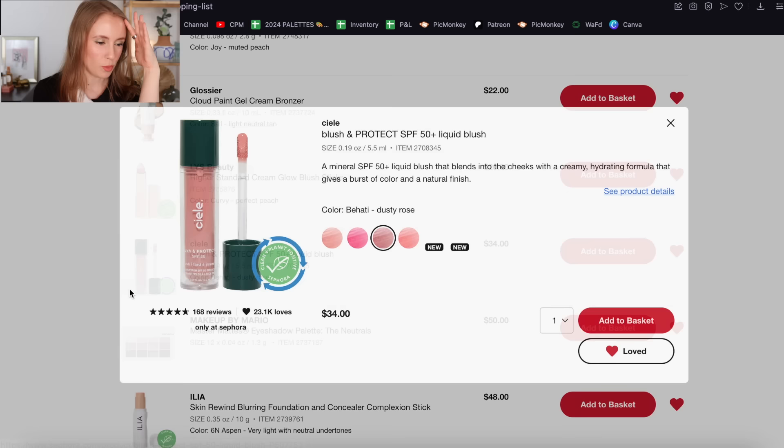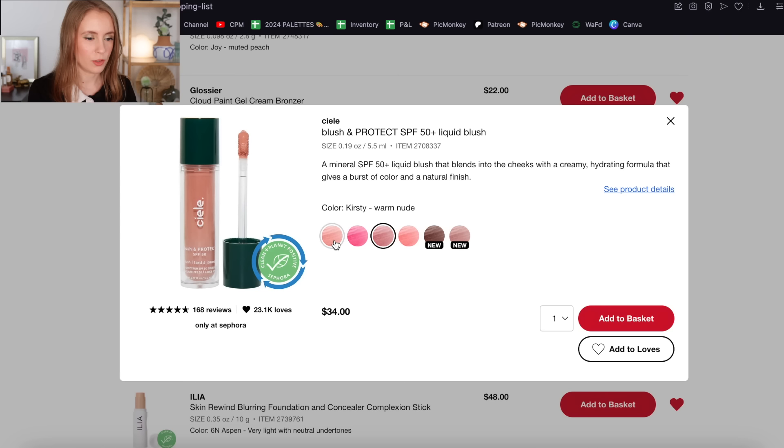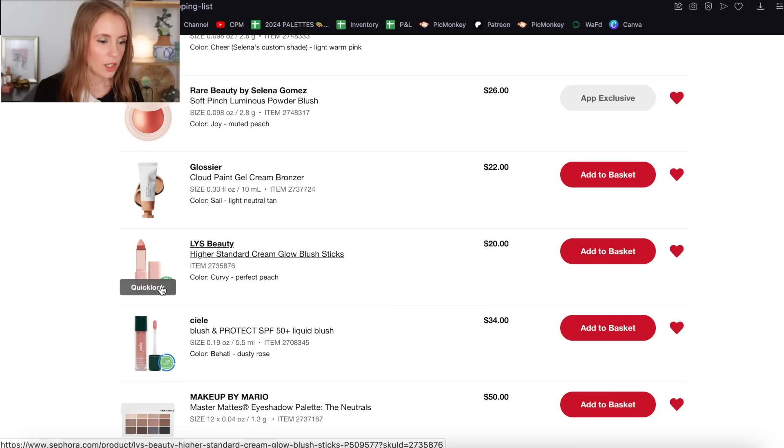I've been hearing about this brand a lot recently — Ciele — it's a brand that makes makeup products containing SPF. This is a liquid blush with SPF 50 in the formula, which I think is super cool. You can never have too much SPF, and any added SPF is always a bonus, especially on the high points of your cheeks. I think I'd get the dusty rose shade — it looks like my kind of blush color — although Elodie and Kirstie look really pretty too. I'm going to add Kirstie as well. It's between Kirstie and Behati.